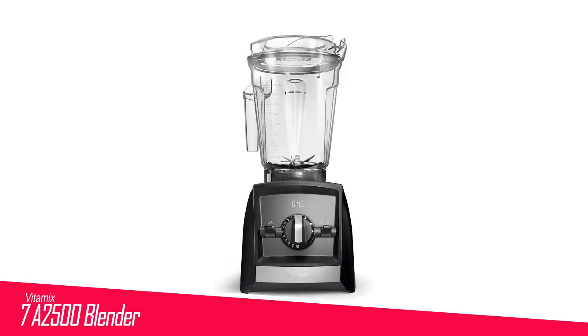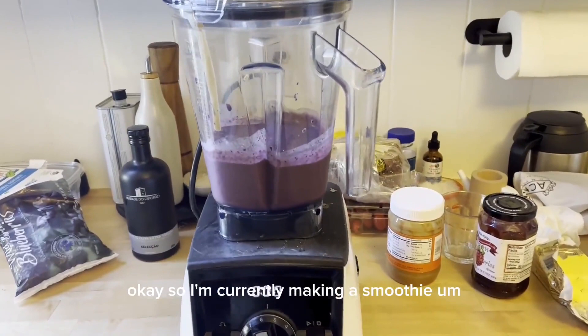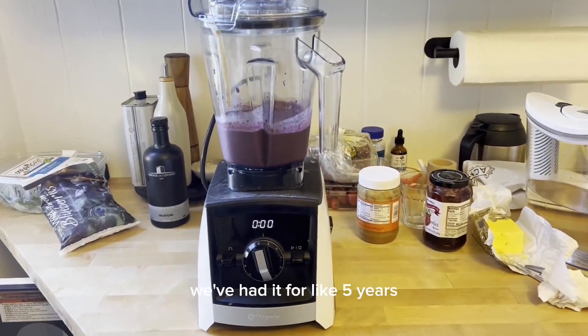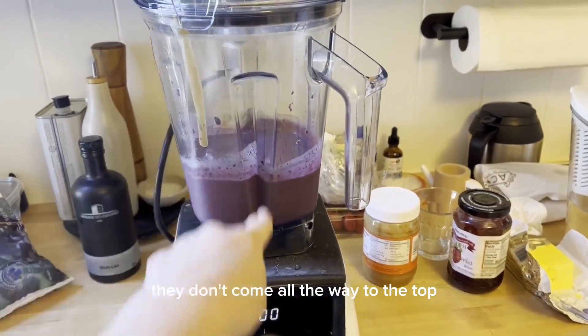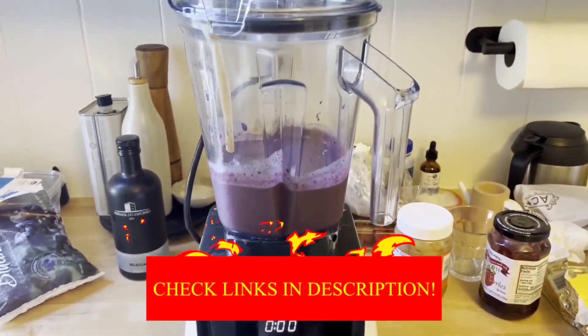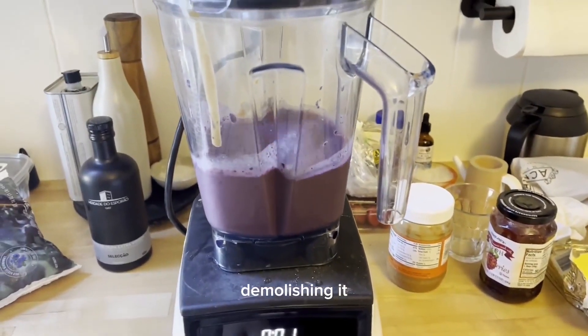Number 7 in my list is the Vitamix A2500 Blender. This model offers wireless connectivity, featuring an LED screen with an integrated timer and a control knob offering 10 settings. It also includes 3 program settings: smoothies, hot soup, and frozen desserts. This distinction appears to be the primary difference between the A2500 and A2300, justifying the $50 price variation.